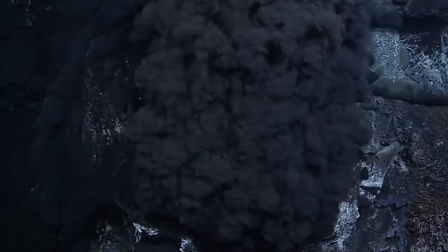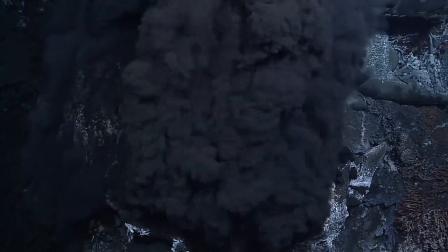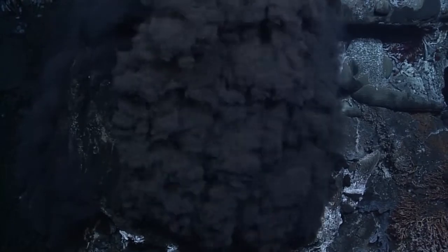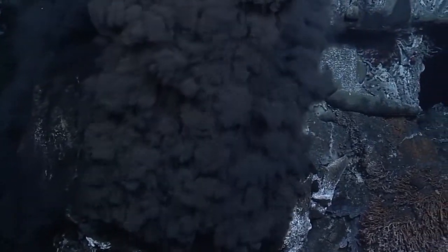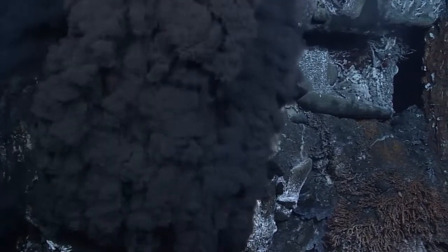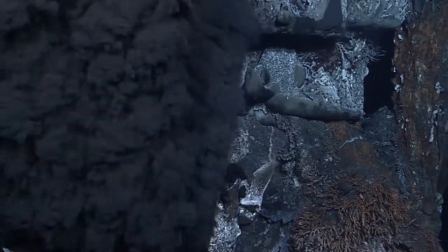Water percolates down into the substrate towards this hot magma and gets superheated to really hot temperatures — up to about 375 degrees. It doesn't turn into gas because we have very high pressures, which keep it in liquid form. This hot water then rises back up and builds these chimney-like structures.